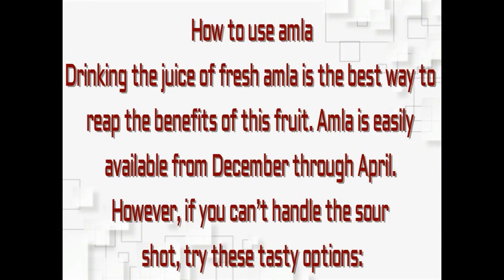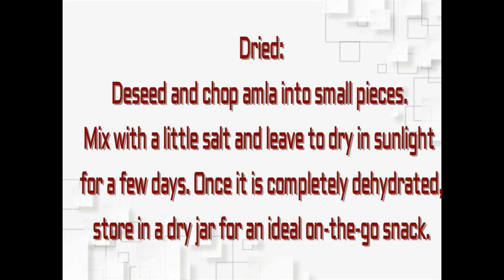How to use amla: drinking the juice of fresh amla is the best way to reap the benefits of this fruit. Amla is easily available from December through April. However, if you can't handle the sourness, you can also store amla in dried form.